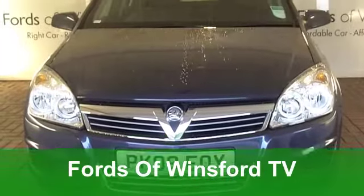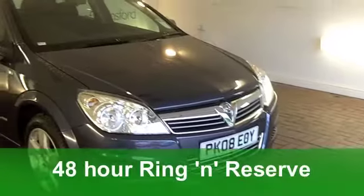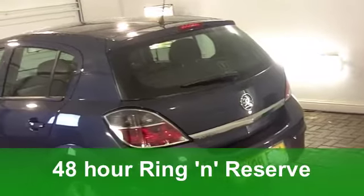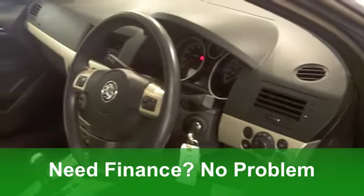The Vauxhall Astra looks great inside and out. Its cabin is built from high-quality materials, it's brilliant at shutting out road noise, and the ride and handling really is superb. This one, in blue, really does look the business.